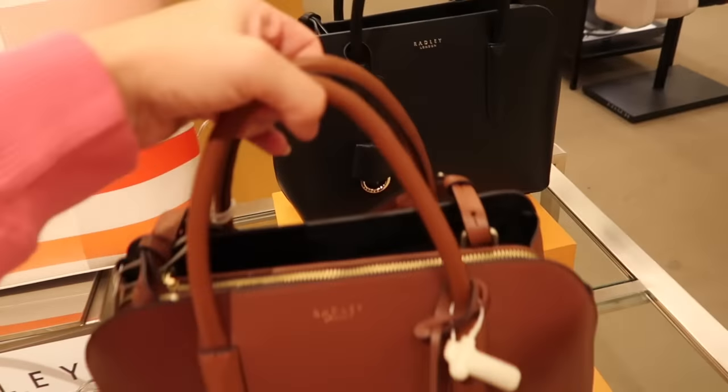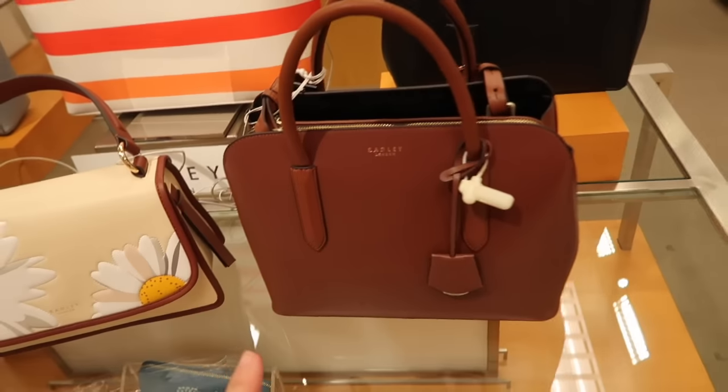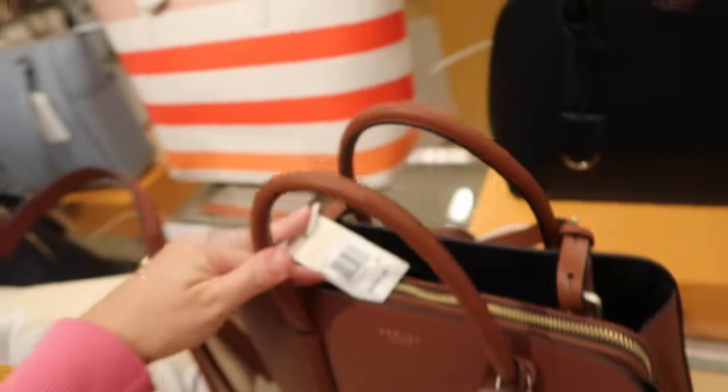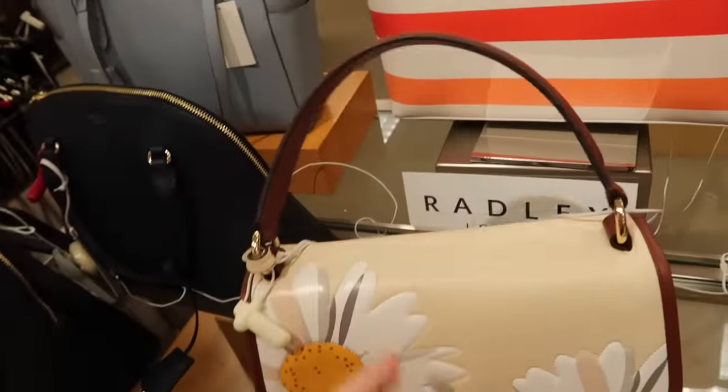New bags from Radley. This has a top handle with two sections and a zipper compartment, available in brown and black. These are $288. There's also a new little flap-style shoulder bag with a top closure.